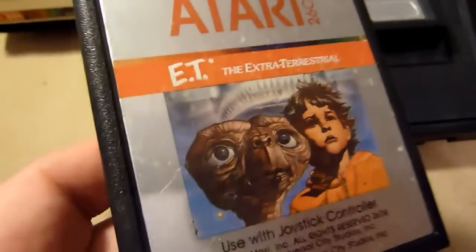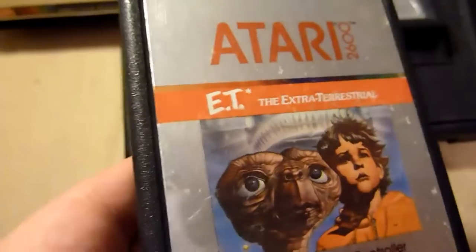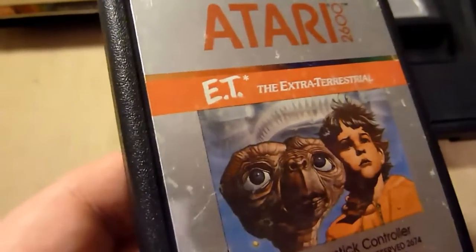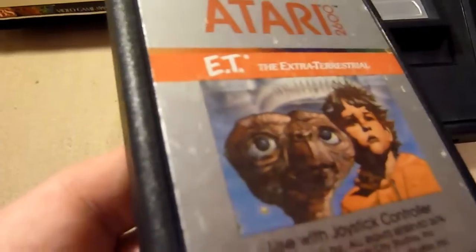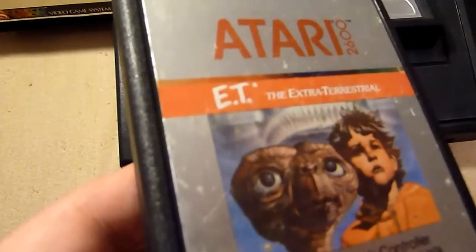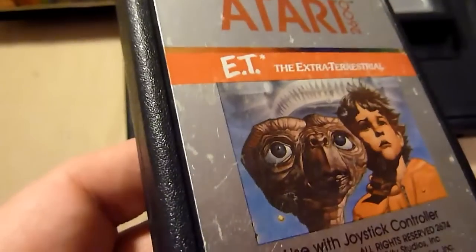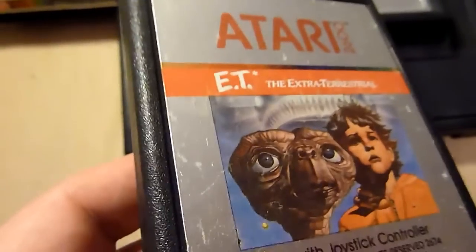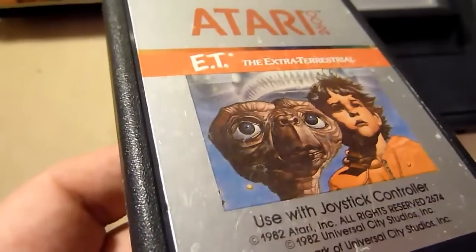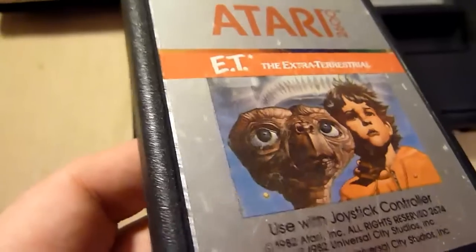For the final game — ET. Some call it the worst game of all time. I think it's really a bad game. You are ET and you have to find three objects to assemble a telephone and call home. The problem is you fall a hundred million times into holes, the controls are bad, the graphics are bad, and the scientists and the detective will frustrate you constantly. But if you're lucky you can beat this game in nearly ten minutes. It's a bad game, but not the worst game of all time.